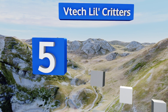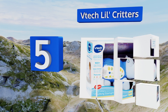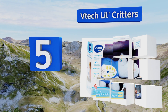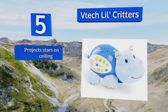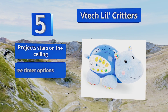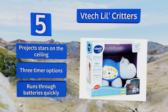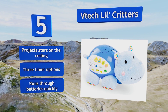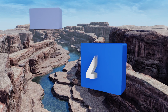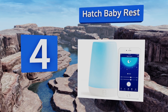Halfway up our list at number five, the VTech Little Critters is shaped like an adorable cuddly hippo and offers an incredible variety of sound options. You can choose from nursery rhymes, lullabies, or nature sounds and it's voice activated to play calming music when your baby wakes. It can project stars on the ceiling and includes three timer options, but it does run through batteries quickly.